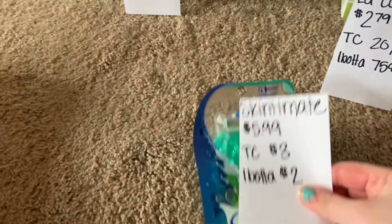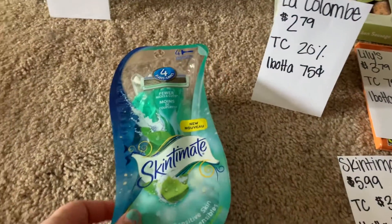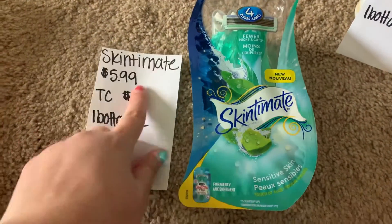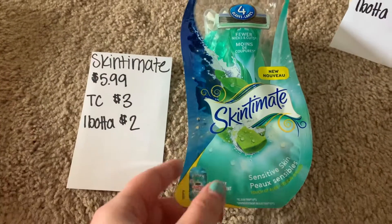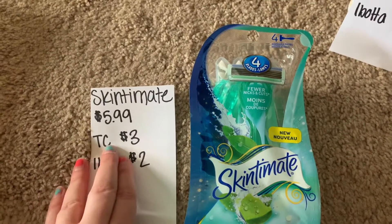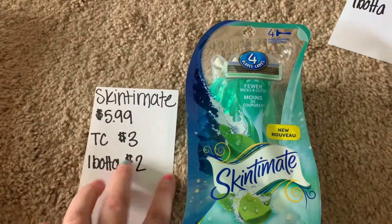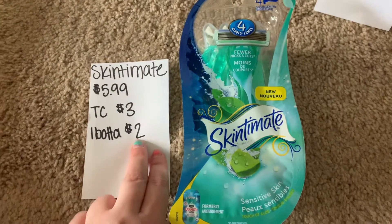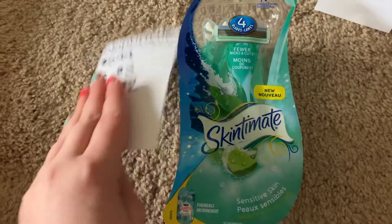The first deal I did at Target was with the Skintimate razors. At my Target, they are $5.99. I used the Target Circle app, which is just the Target app — there's a $3 off digital coupon. And then once you purchase it and submit your receipt, you get $2 back on Ibotta. So I did that deal.